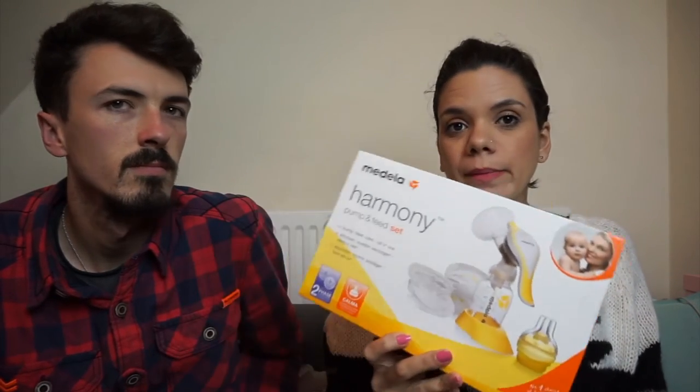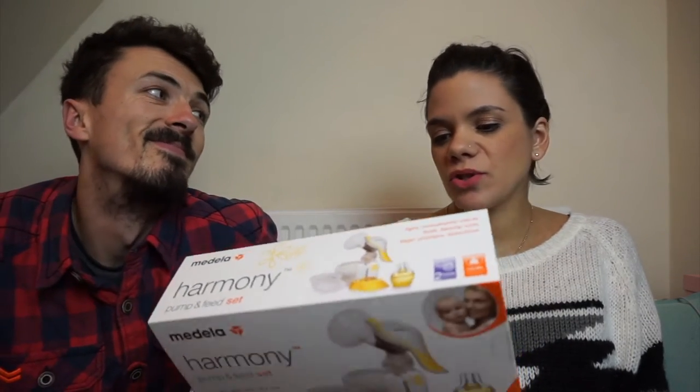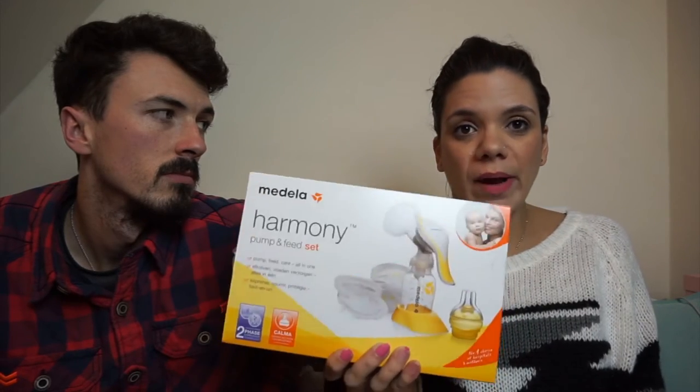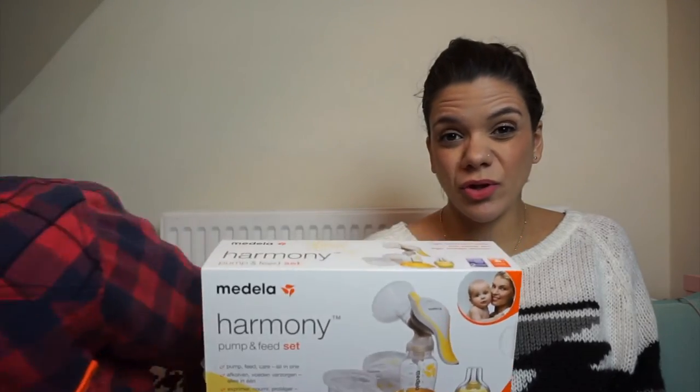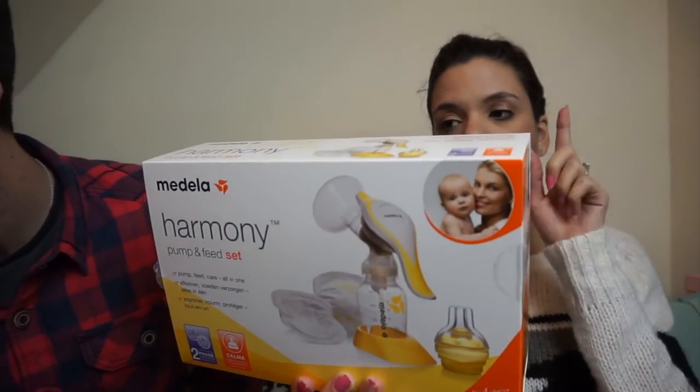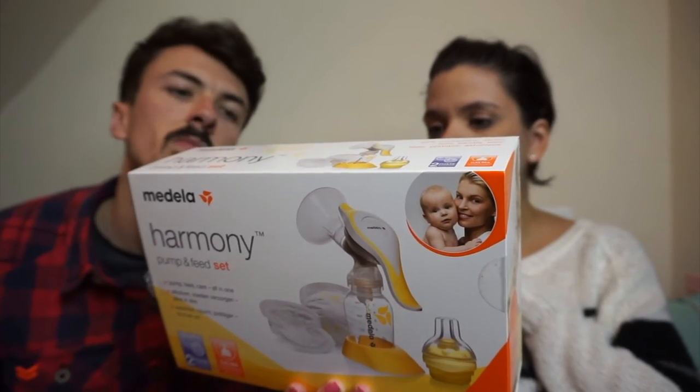This is the Medela Harmony Pump and Feed Set — all in one. It's a breast pump for breast milk. I don't know yet if I'll be able to breastfeed or if she'll accept the boob, but this is a great way for her to get breast milk without losing out on the nutrition. I've heard really good things about Medela. It comes with one pump, one bottle, and four nipple pads.